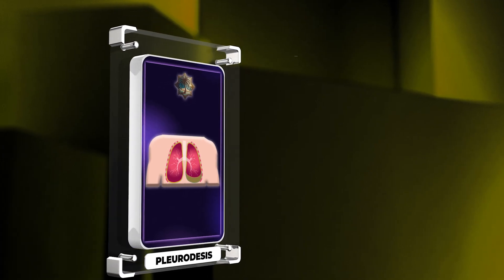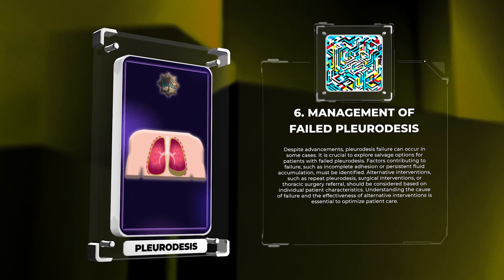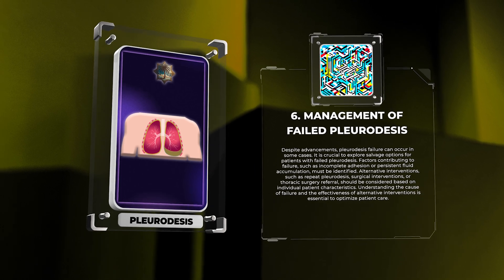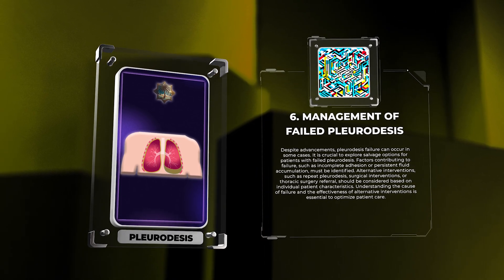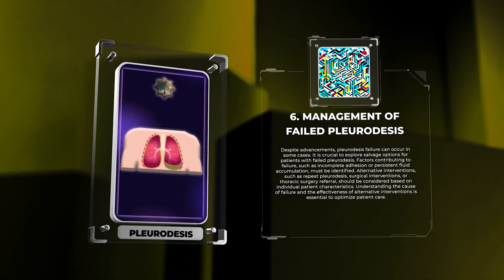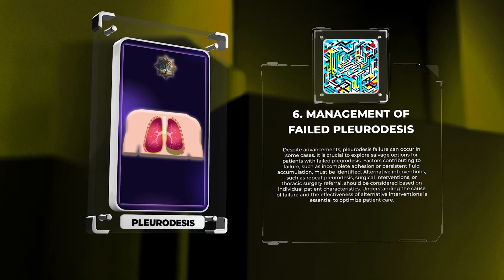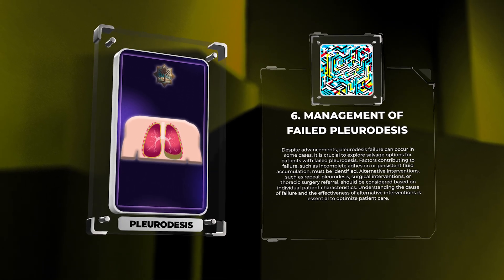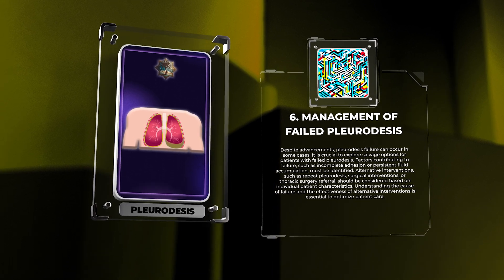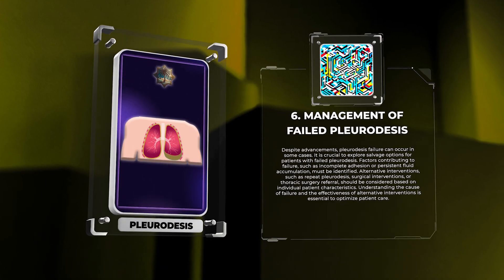Despite advancements, pleuridesis failure can occur in some cases. It is crucial to explore salvage options for patients with failed pleuridesis. Factors contributing to failure, such as incomplete adhesion or persistent fluid accumulation, must be identified. Alternative interventions, such as repeat pleuridesis, surgical interventions, or thoracic surgery referral, should be considered based on individual patient characteristics. Understanding the cause of failure and the effectiveness of alternative interventions is essential to optimize patient care.